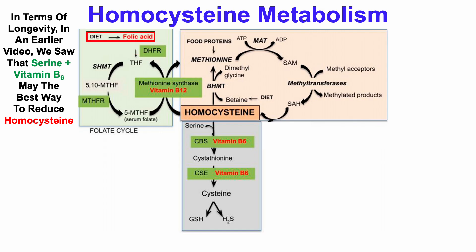Starting with dietary folic acid, that will be converted into serum levels of folate, which in combination with vitamin B12 will convert homocysteine into methionine, thereby reducing the circulating homocysteine concentration. Similarly, betaine or trimethylglycine will also convert homocysteine into methionine.